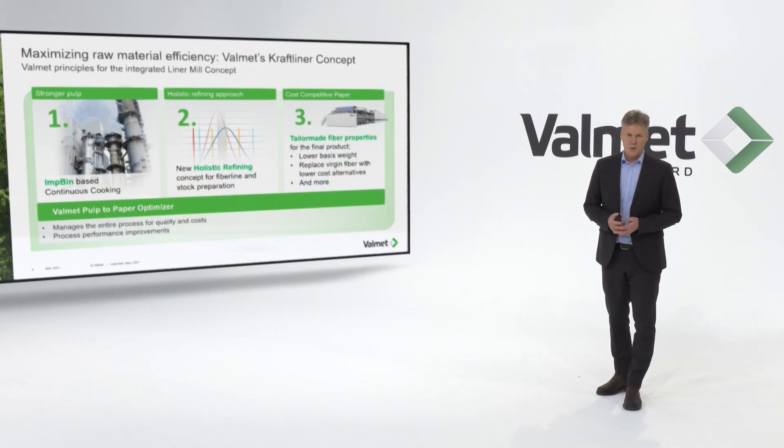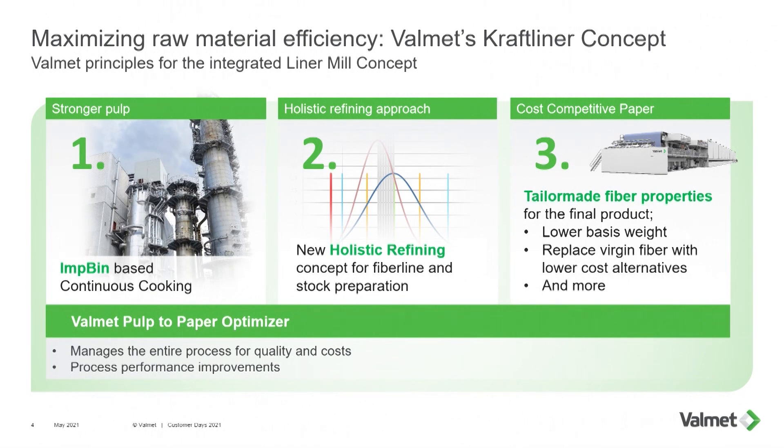We are working and utilizing across the whole Valmet organization, combining technology knowledge within pulp and fiber, and utilizing the automation part. Starting with the cooking where we have very homogeneous impregnation, which means we have an even quality output with improved fiber quality and a very strong pulp. We add our refining approach, splitting the refining in the fiber line and in the stock preparation for the board machines, tailor-making the fibers for the end product.